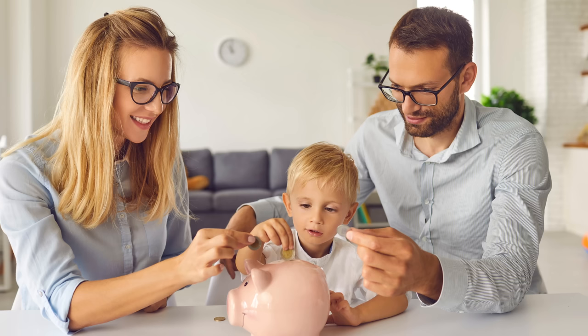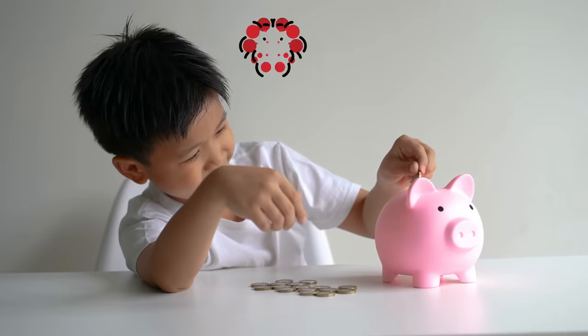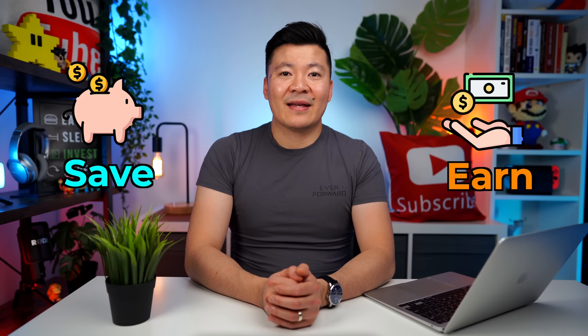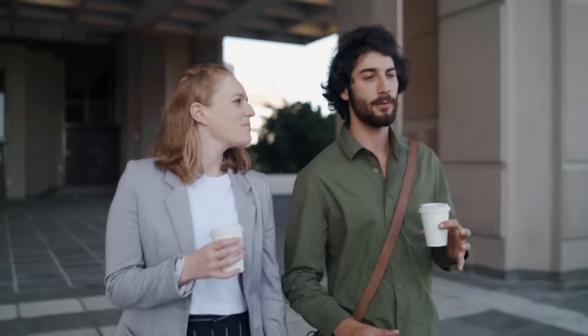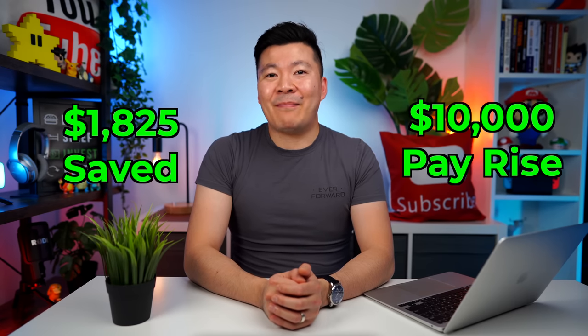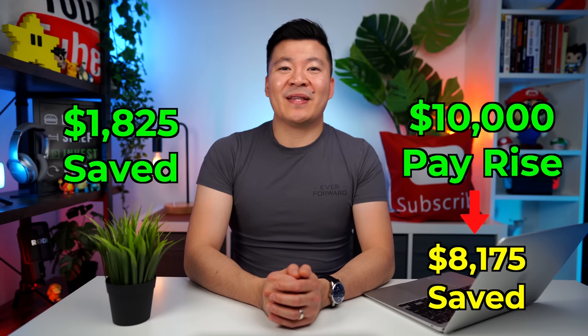You simply can't save your way to retirement. There is a cap on how much you can save, but there is no cap on how much you can earn. Getting a $10k salary increase is more impactful than saving your $5 takeaway coffees every day. Say you sacrifice your $5 coffee every day for a year — that's $1,825 saved. Whereas a $10k pay rise gives you $10,000 — you saved $8,175 more and got to enjoy your coffee. Your employer will most likely never give you a big pay rise if you don't ask for one. You may get a small increase here and there to match inflation, but nothing more than that.